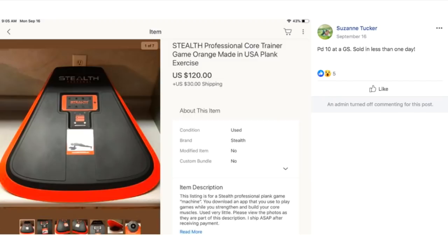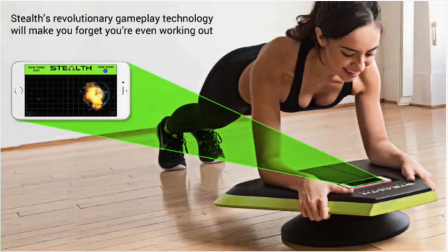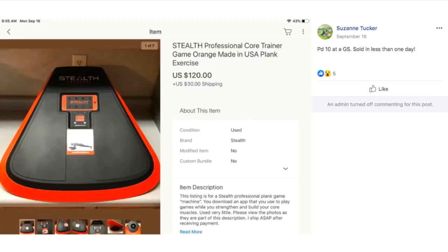Suzanne Tucker paid $10 at a garage sale and sold in less than one day. This is a Stealth Professional Core Trainer plank exercise board. I actually saw this on a Hulu ad recently — you put your phone in a slot at the top, use an app to guide the workout, put your forearms on the board, and do plank exercises. It's a relatively new exercise thing. Funny when items from Money Making Monday pop up in front of you a few days later — it's like the universe saying 'well, now you know about it, here it is.'